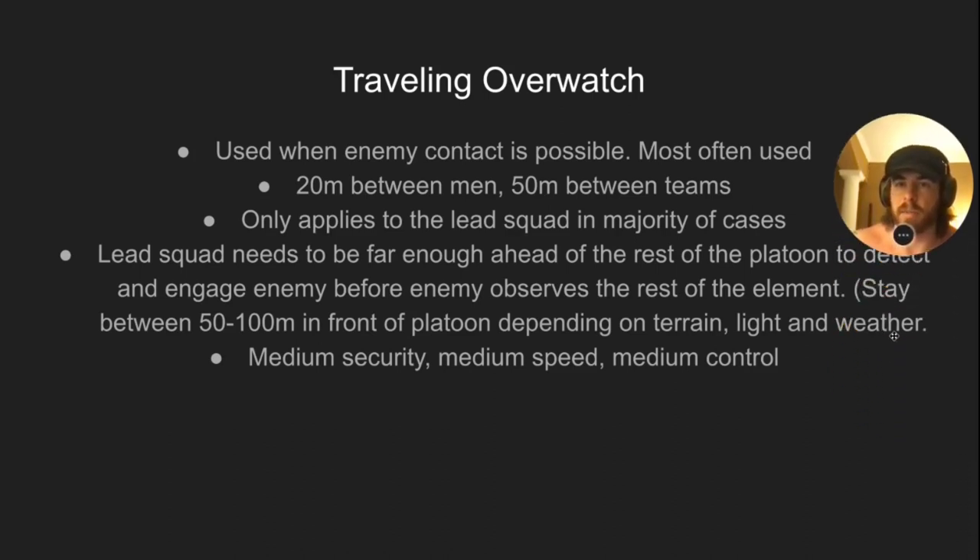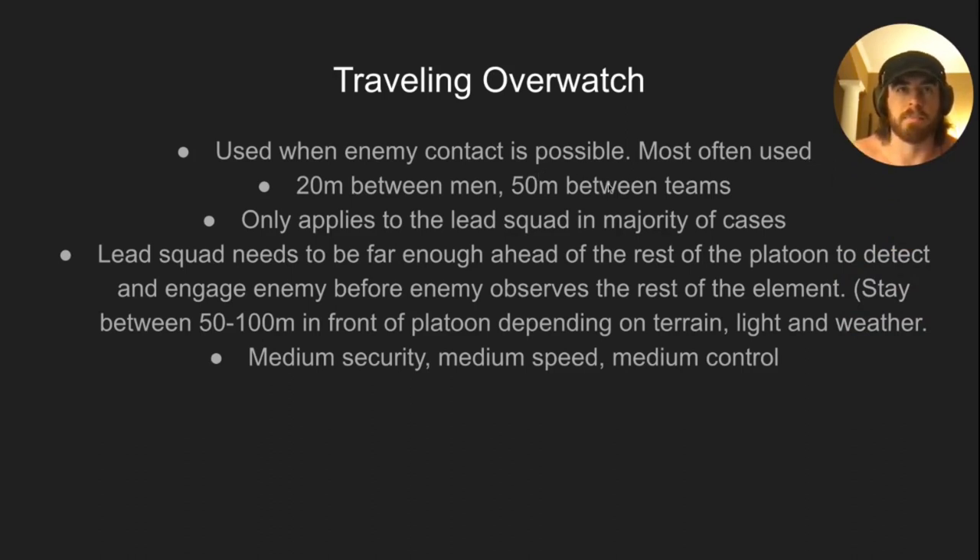Traveling overwatch: used when enemy contact is possible — most often used. Twenty meters between men, fifty meters between teams, so you're a bit more spread out. This mainly applies to the lead squad, which needs to be far enough ahead of the rest of the platoon to detect any enemy and engage before the enemy realizes a whole platoon is following. The lead squad should be between 50 and 100 meters in front of the platoon depending on terrain, light, and weather — not more than 50 meters at night, up to 100 meters in open daylight. Medium security, medium speed, medium control — the best balance of all three.